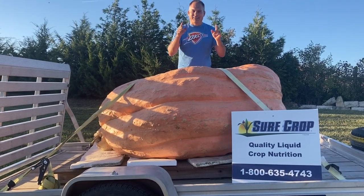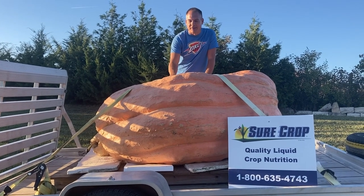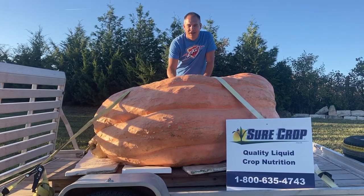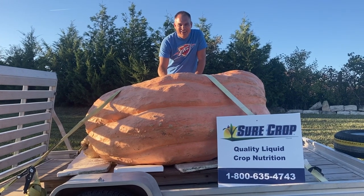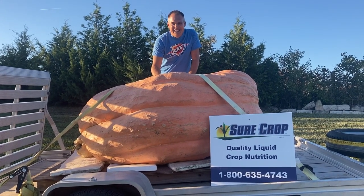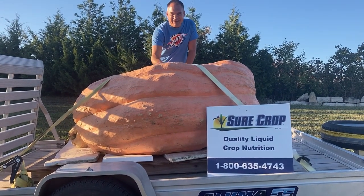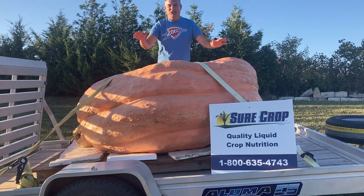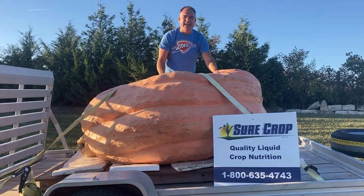So how much did she weigh? That's what everybody wants to know. Well this girl was estimated to weigh 1,525 pounds but her official weight was — do you know Phoebe? — 1,675 pounds. She is officially the second largest pumpkin ever grown in the state of Kansas.